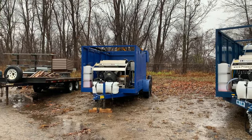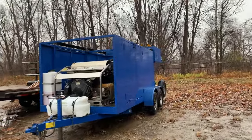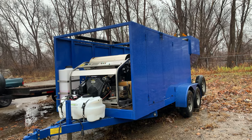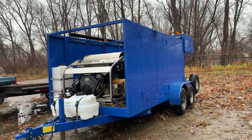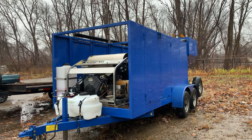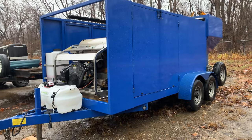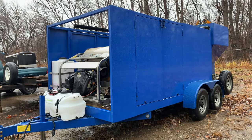This one is a really nice condition used rig that we're going through. We added the chemical spraying system and the wastewater recycling units — it's got a new wastewater recycling system and a new chemical spraying system. This one's getting everything reconditioned. It'll be available maybe by the end of the month or early next month.